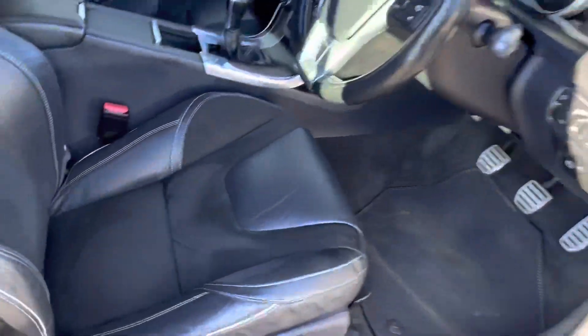Internally all the normal R-Design stuff — the half suede, the half leather — in excellent condition.